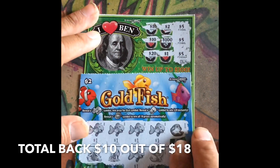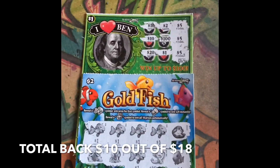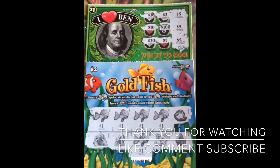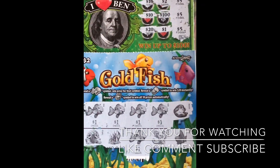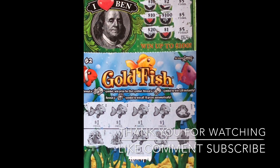Out of our $18 session, I got $10 back — and that is not bad. I'll take it, because I got money back to enjoy myself again. Thank you guys for watching. See you in the next video!